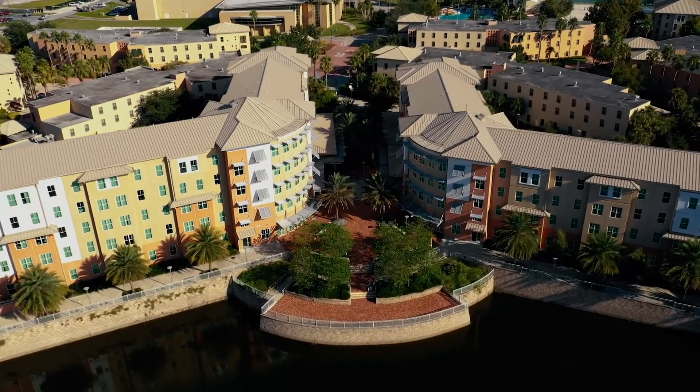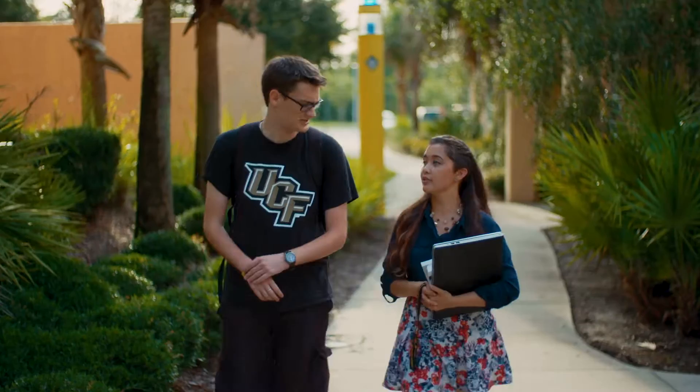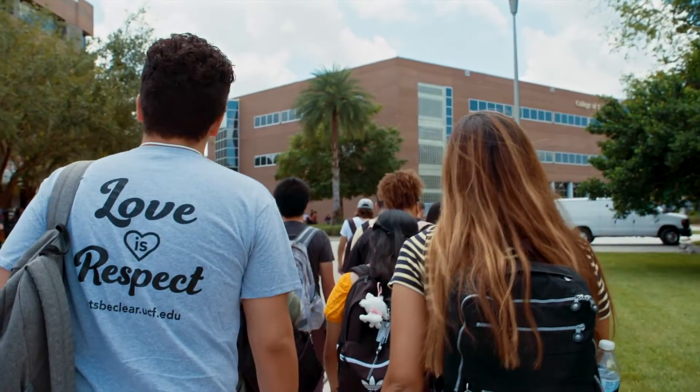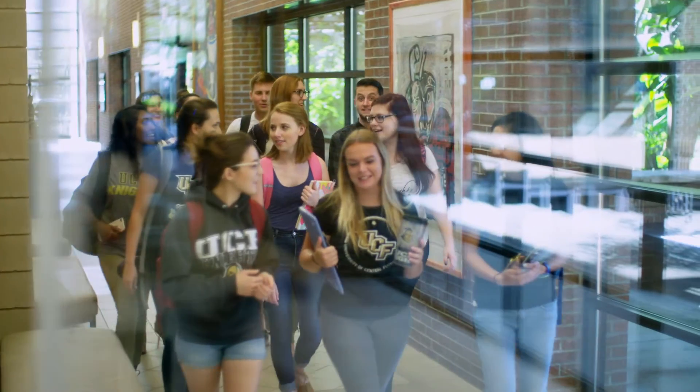Living on campus? We got you covered. Your UCF card will be programmed as your residence hall key. Once you have your UCF card and on the day of move-in, make sure to check in with your resident assistant to have your card encoded as your key.